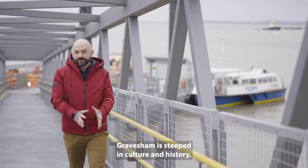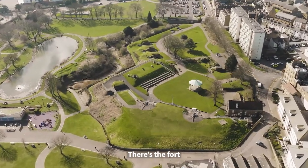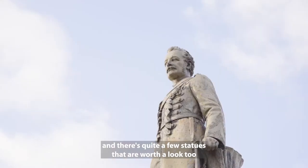Gravesham is steeped in culture and history. There's the fort and there's quite a few statues that are worth a look too.